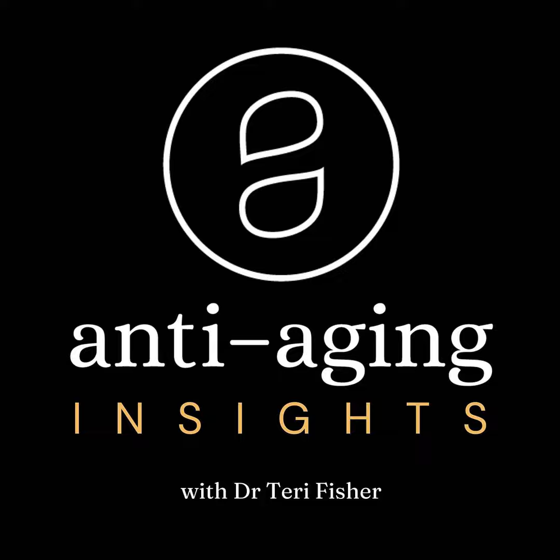Hello, and welcome to episode number five. This episode is a special one. It's just me, Dr. Terry Fisher.